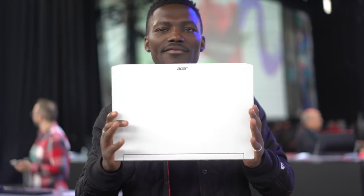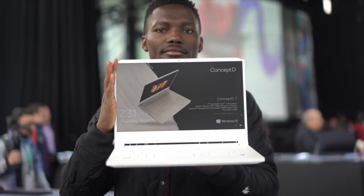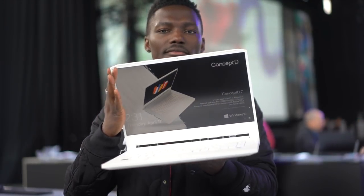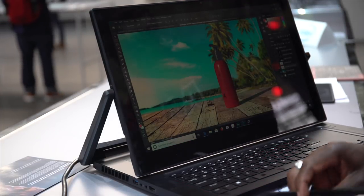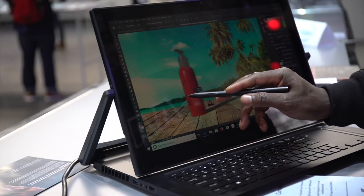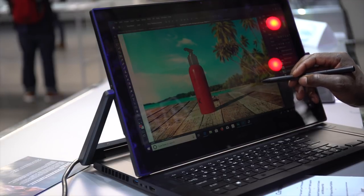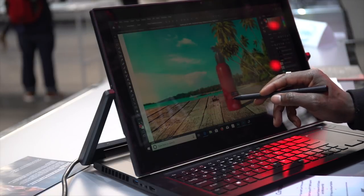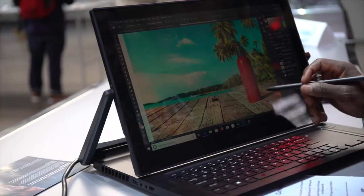They feature 4K Ultra High Definition IPS Pantone Validated displays covering 100% of the Adobe RGB color gamut for color accuracy. With a wide color gamut, displays achieve an impressive color accuracy of less than one Delta E. They're also designed to be as quiet as possible when working with processor-intensive applications, with Acer's fourth gen AeroBlade 3D fan with a noise reduction mechanism that emits less than 40 decibels — equivalent to the noise level of a library, as Acer says. We'll find out if we get one in for review.